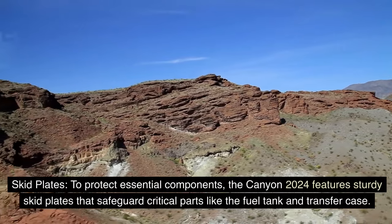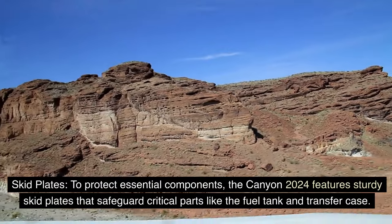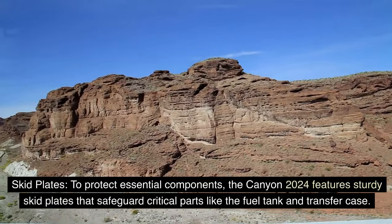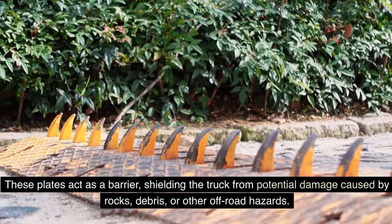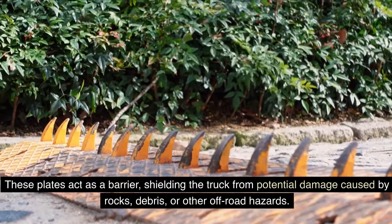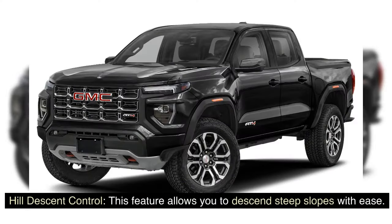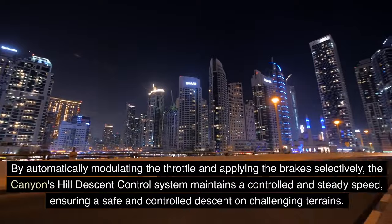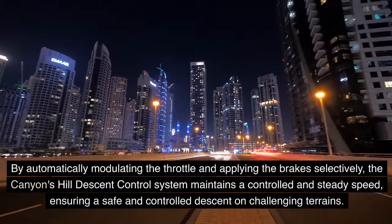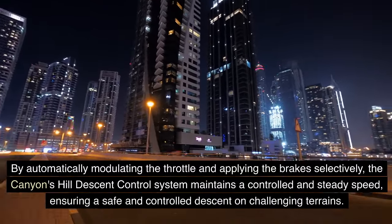Skid plates protect essential components: the Canyon 2024 features sturdy skid plates that safeguard critical parts like the fuel tank and transfer case, acting as a barrier against damage from rocks, debris, or other off-road hazards. Hill Descent Control allows you to descend steep slopes with ease by automatically modulating the throttle and applying the brakes selectively, maintaining a controlled and steady speed for a safe descent on challenging terrains.